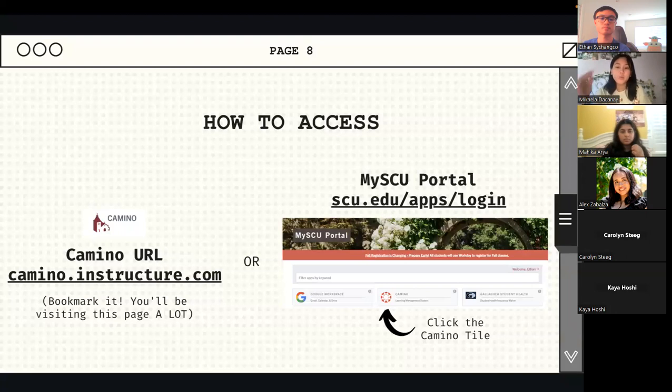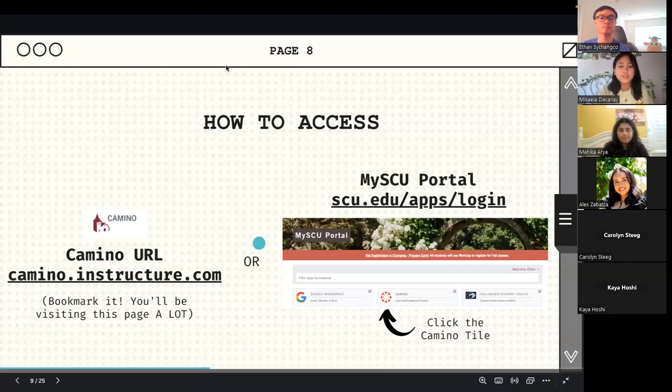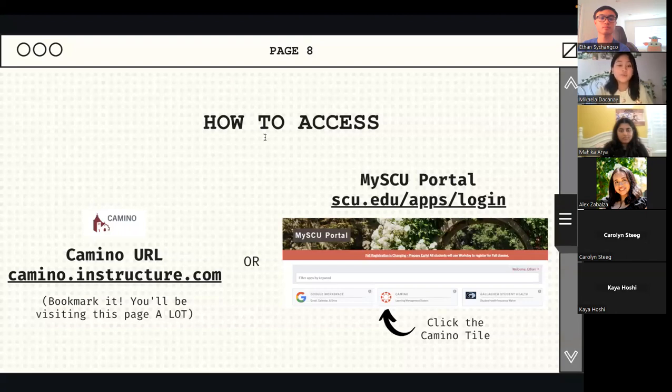Or if you want to access the SCU portal, you can go to scu.edu/apps/login and find it through there. Both are easy ways to access Camino. You will be prompted with a Duo authentication in order to access the app, so that is always something to keep in mind. Micah placed what you need to be looking for in the chat, so feel free to do so.